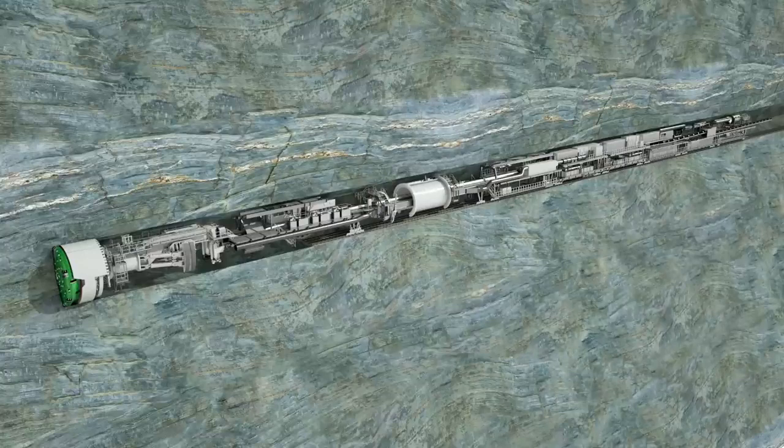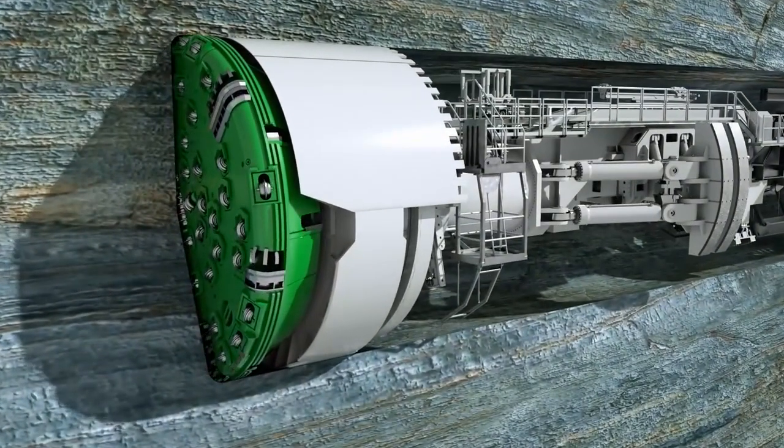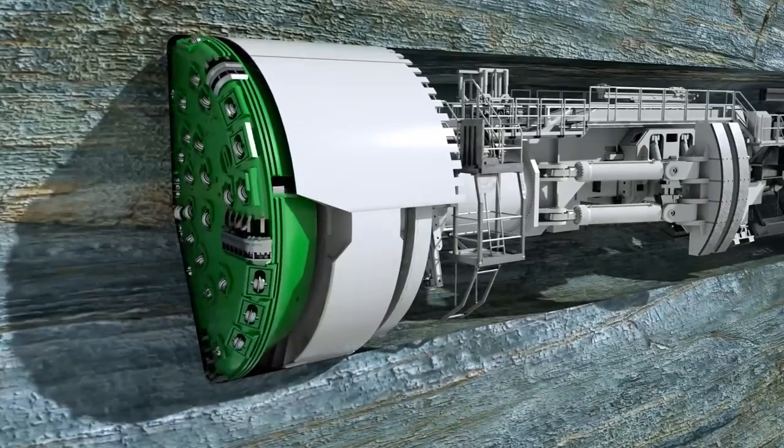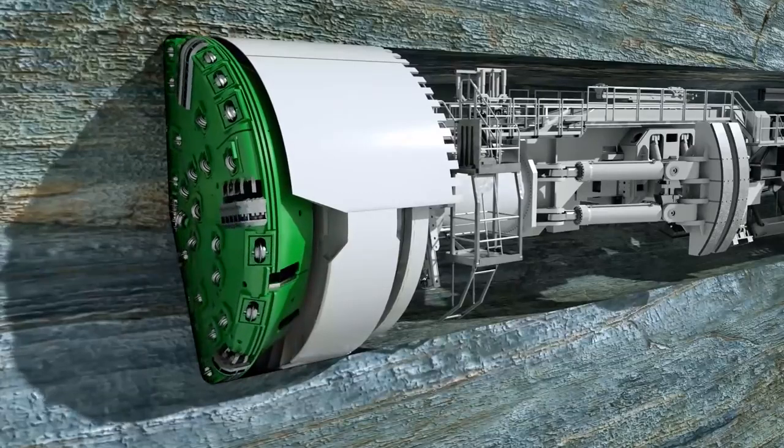The machine shown here has a diameter of 8.5 meters and a length of 190 meters to the end of the backup system. With a driving power of 4,200 kilowatts, the thrust cylinders push the rotating cutter head forward. It is equipped with 58 cutting tools — the disc cutters.